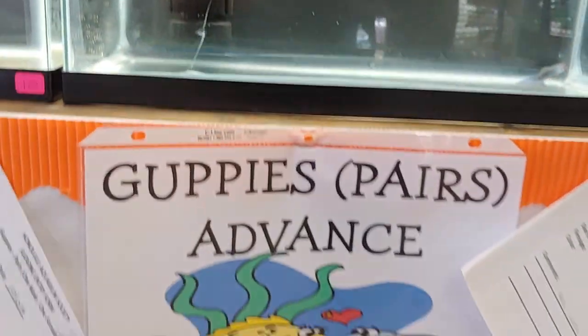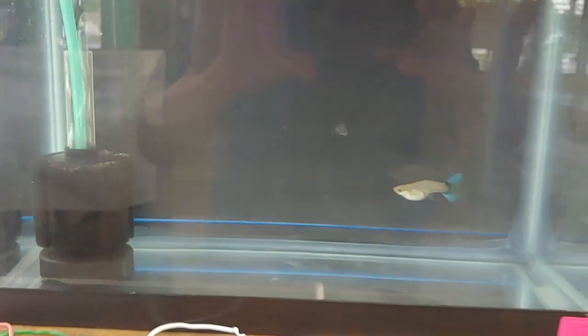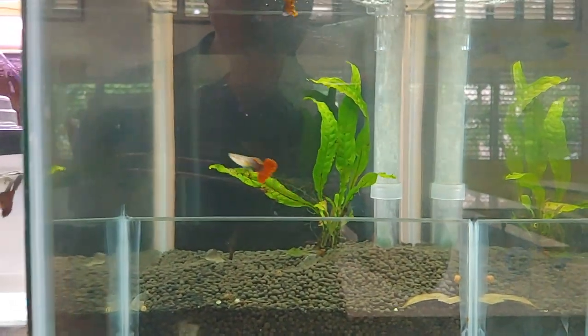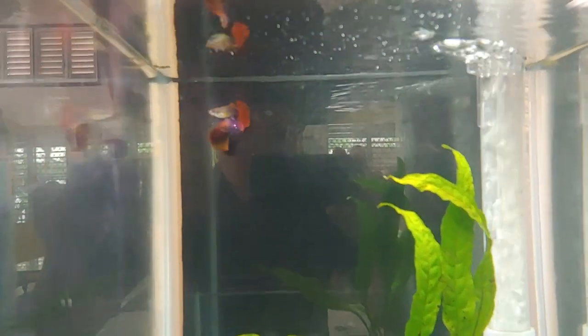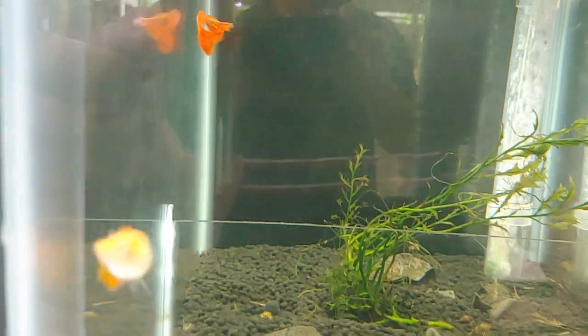There's a female here and a male on the ground — this is for the guppy pairs advance. Here's a single female; I believe the male jumped out, sadly. This is a pretty neat-looking strain with a dark tail. These look like a pair of half-moon red tails — I like those half moons.